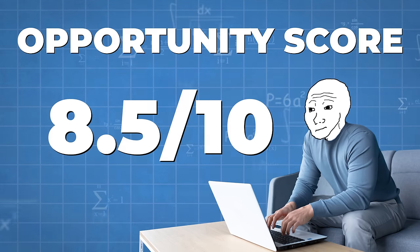Every day there are new AI programs and software coming out to make this easier. I'm giving freelance coding a 7.5 out of 10 opportunity score — but it could be much better in the future.